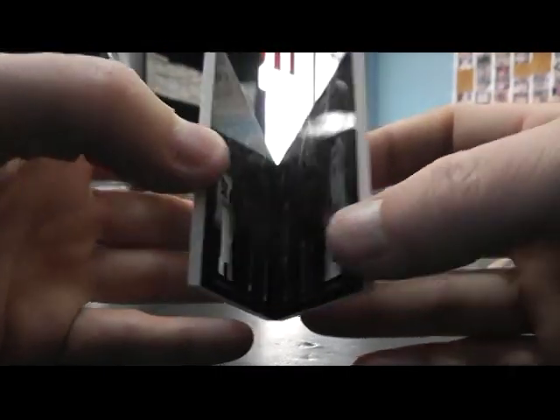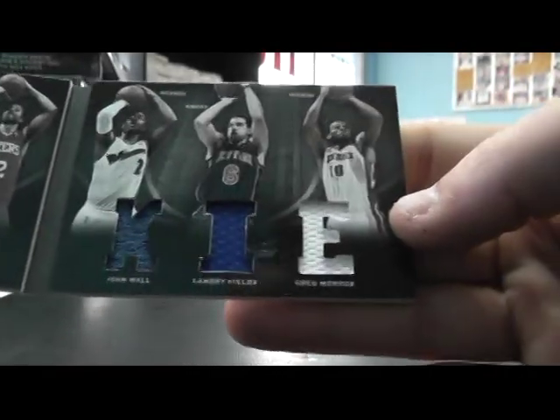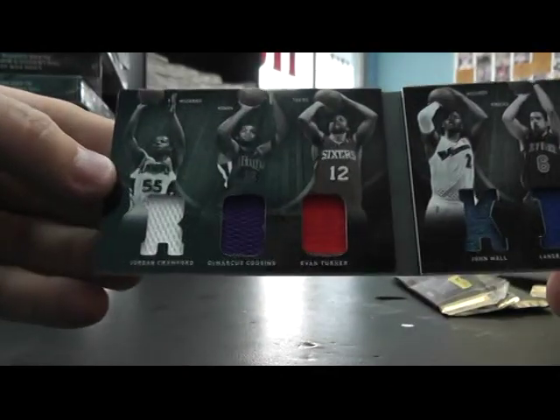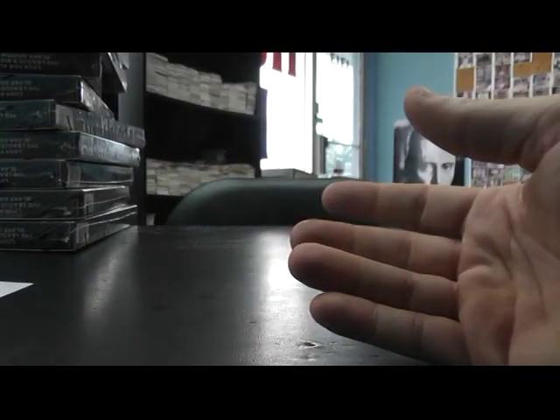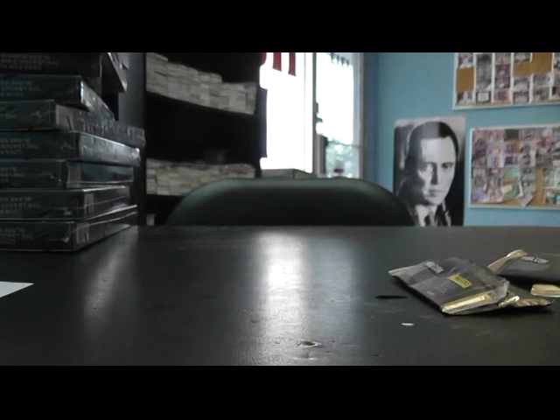And your jerseys — swing rookie: Jordan Crawford, DeMarcus Cousins, Evan Turner, John Wall, Landry Fields, Greg Monroe, Rue Kai. Killer. Nice card there, man. I appreciate it, Josh. I will get these packaged and on the way. See ya.